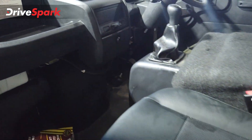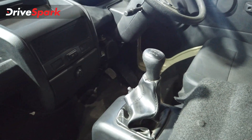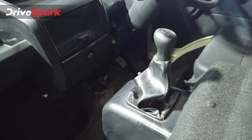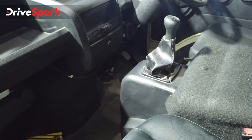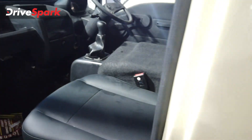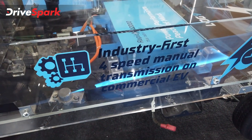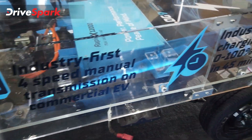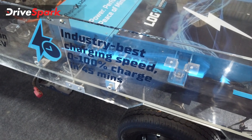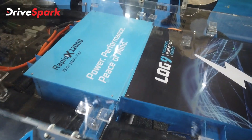It is a 4-speed manual gearbox. This is the industry's first 4-speed manual transmission in a commercial electric vehicle retrofit, and it achieves 0 to 100% charge in just 45 minutes.